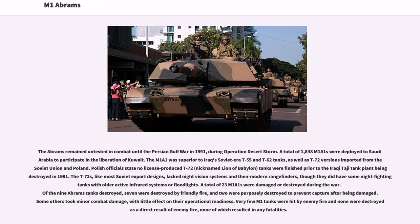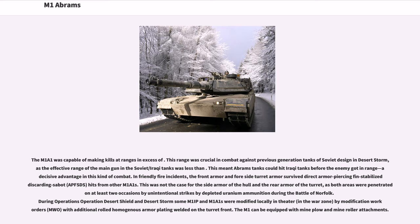A total of 23 M1A1s were damaged or destroyed during the war. Of the 9 Abrams tanks destroyed, 7 were destroyed by friendly fire, and 2 were purposely destroyed to prevent capture after being damaged. Very few M1 tanks were hit by enemy fire and none were destroyed as a direct result of enemy fire, with none resulting in any fatalities. The M1A1 was capable of making kills at ranges in excess of those of Soviet-design tanks used in Desert Storm, meaning Abrams tanks could hit Iraqi tanks before the enemy got in range.